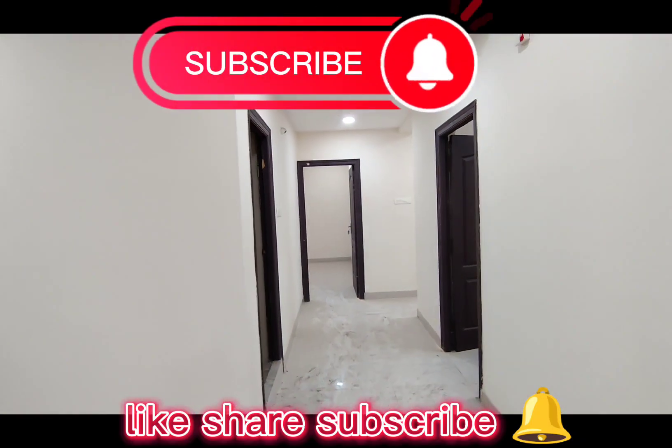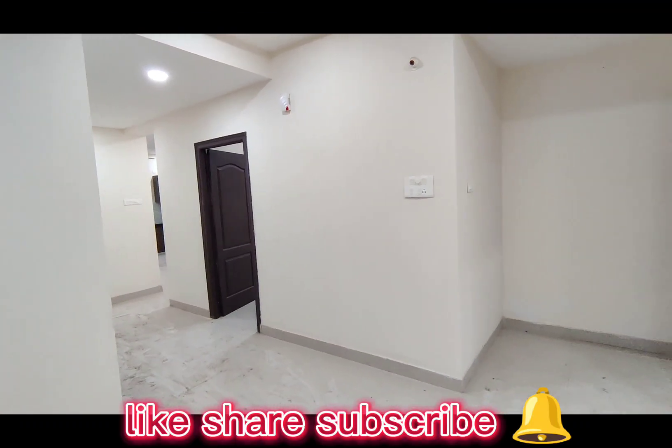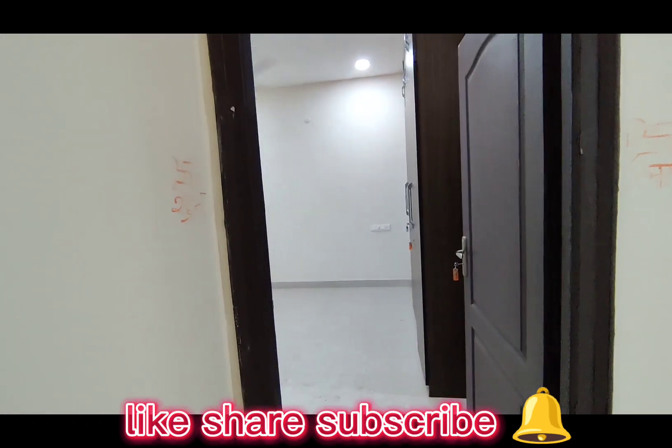Please subscribe, like and comment. If you have any doubts, share them. If you have free time, you can watch more videos. Thank you.